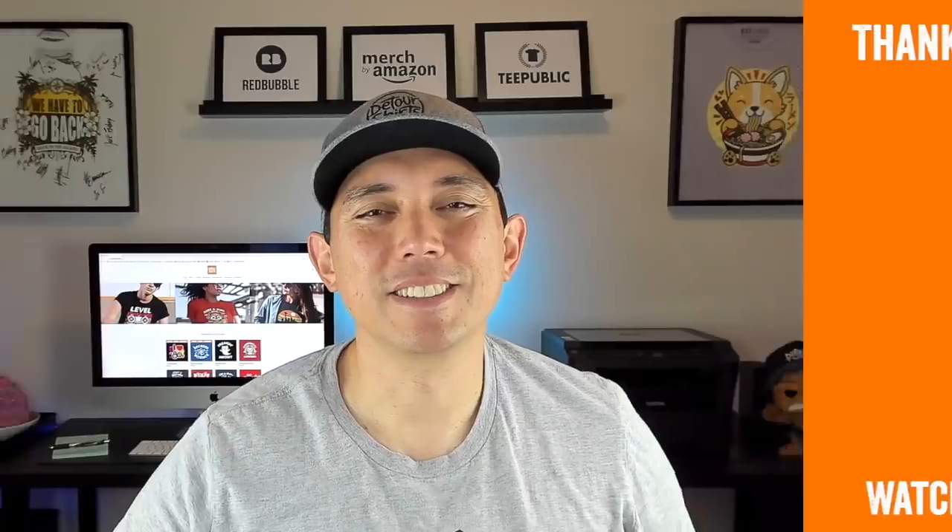That's it for this video. Thanks so much for watching — hopefully it was really helpful. If it was, give it a thumbs up and if you're not subscribed, hit that subscribe button. The question of the day: which of these 10 trends would you want to do first? Leave that in the comments — I told you which one I'd pick and I'd love to hear which one you'd choose and why. Keep creating and keep learning — I'll see you on the next one!